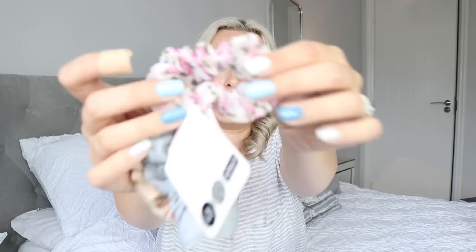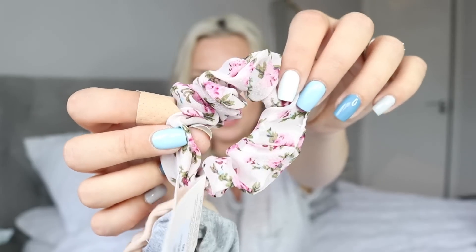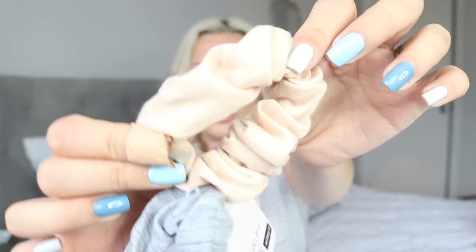I also picked up another bunch of scrunchies — these were just £1 for a three pack. It was mainly the gorgeous floral print creamy colour that drew me in, but they also have a plain grey and a nude colour. For a pound you can't really go wrong. I did also see a lot of the hair bands that go over your head, but I picked one up from River Island a couple of months ago and I'm just not sure whether they suit me — I haven't quite braved wearing one yet.